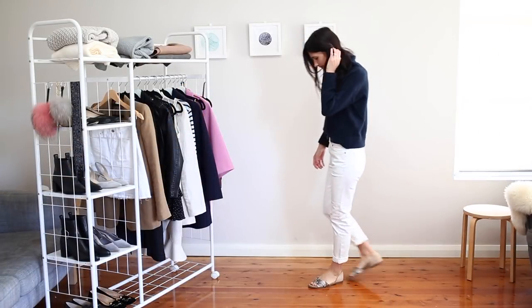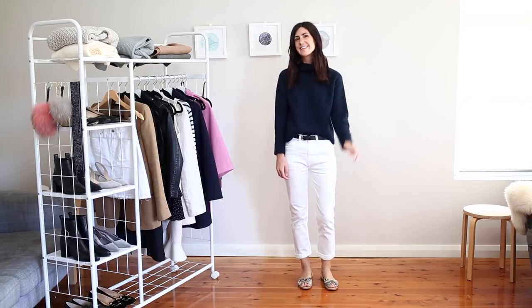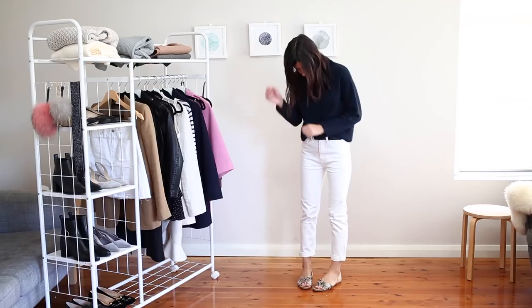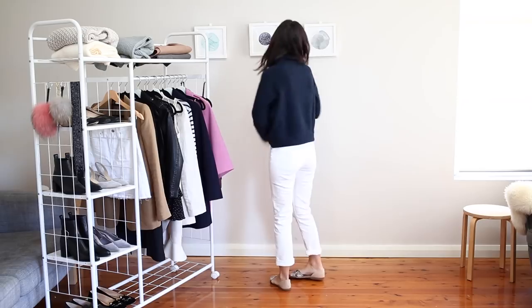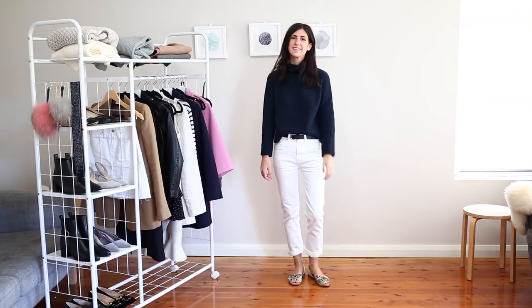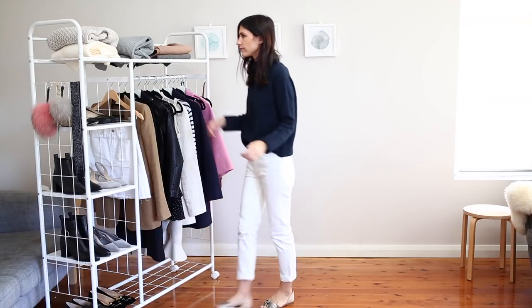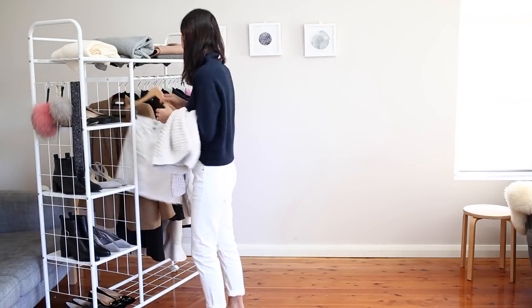For this first look I'm wearing some boyfriend jeans, which are a style that I really want to wear a lot more this year. I've tucked in a navy sweater and I've worn a belt at the waist as well, which I think really helps to pull this whole look together. I've paired it with some of my favorite sandals, which I've worn a lot over the summer, just because I know it doesn't get too cool here in Sydney during autumn.